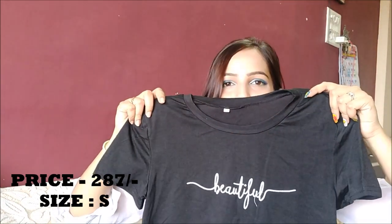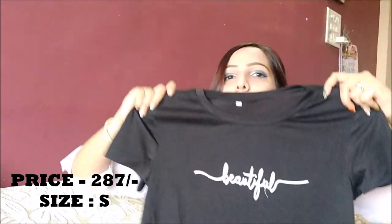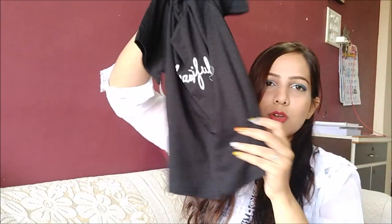The next thing I have is another t-shirt — this one is a letter print crop t-shirt. I got it in size S for 287 rupees. It reads 'beautiful' and it is a crop top, not too long. It is a boyfriend-fit top — not tight, a little loose from the sides. I'll show you how it looks.